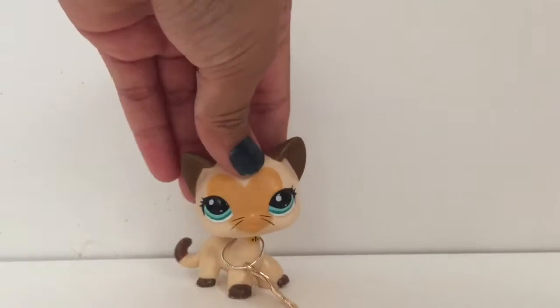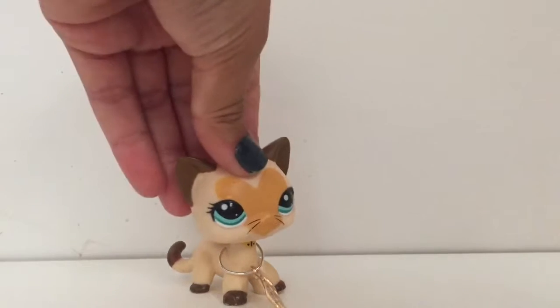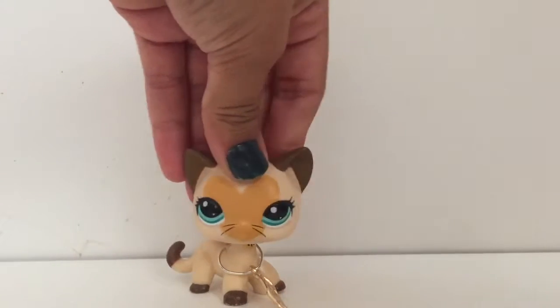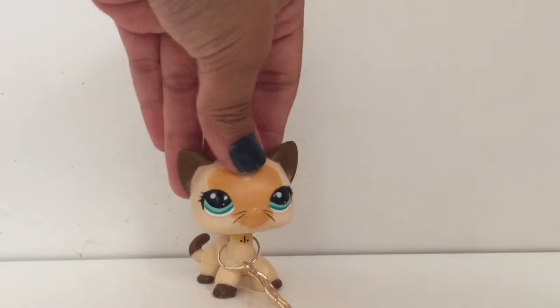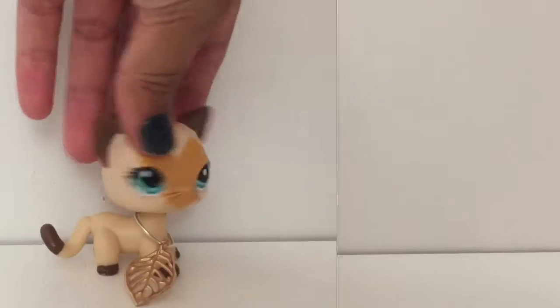Hey guys, what's up? It's me again, April from LPS Gangster Girl, and as you see in the title below, I am giving you guys five filming tips. They're not like tips to become a good LPS tuber, they're just five filming tips. So without further ado, let's just get started with the video.